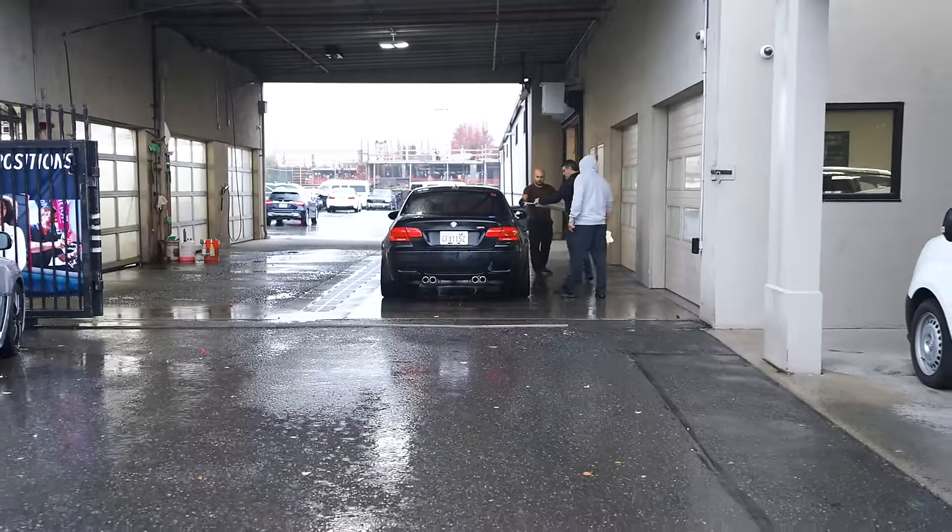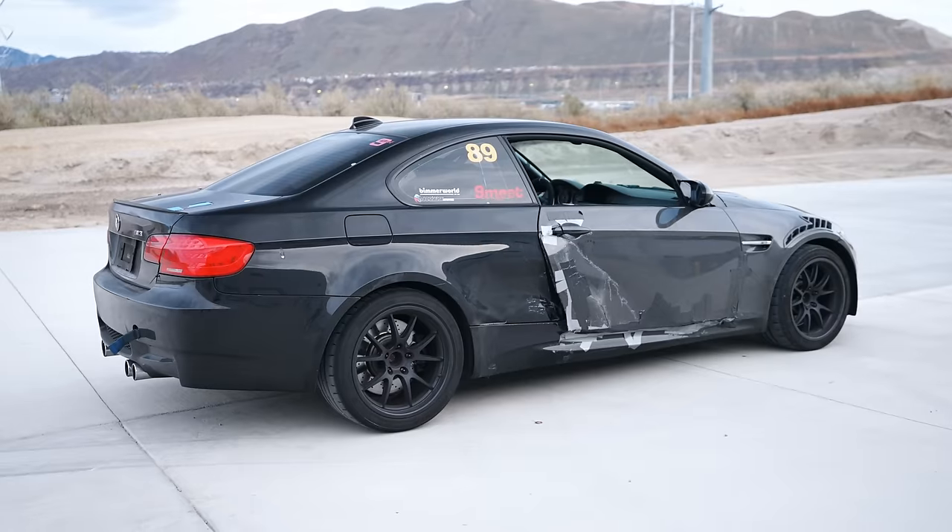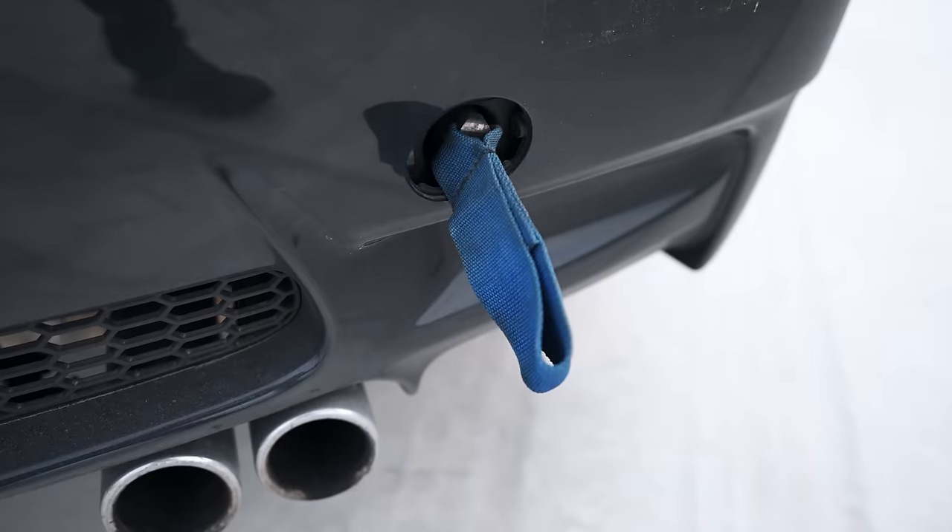I bought this E92 M3 sight unseen from a thousand miles away and drove it back home. Was this a good idea? Probably not. Turns out the rear quarter panel was destroyed and it's gonna need more work than I originally planned on.